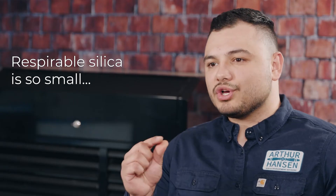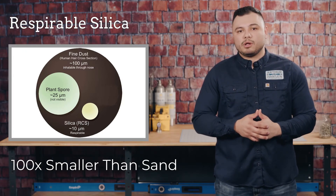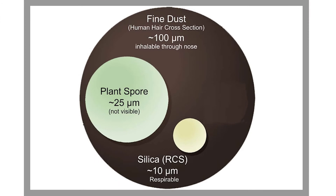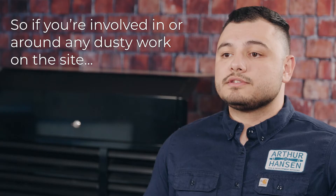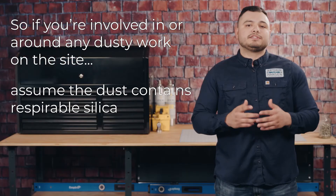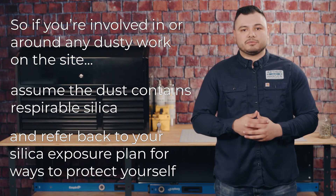Respirable silica is so small it cannot be seen with the naked eye. As a reference, respirable silica is 100 times smaller than ordinary sand, making it small enough to penetrate the body's natural defenses and get deep into your lungs. So if you're involved in or around any dusty work on the site, assume the dust contains respirable silica and refer back to your silica exposure plan for ways to protect yourself. Better safe than sorry.